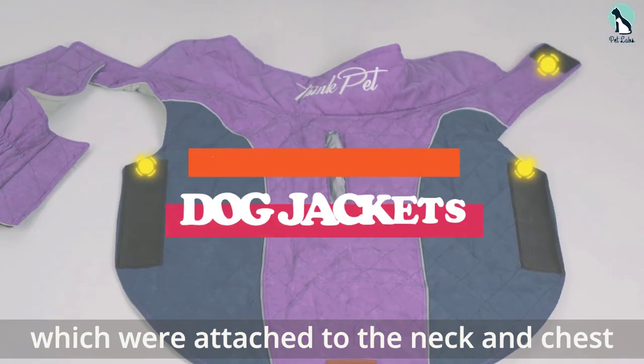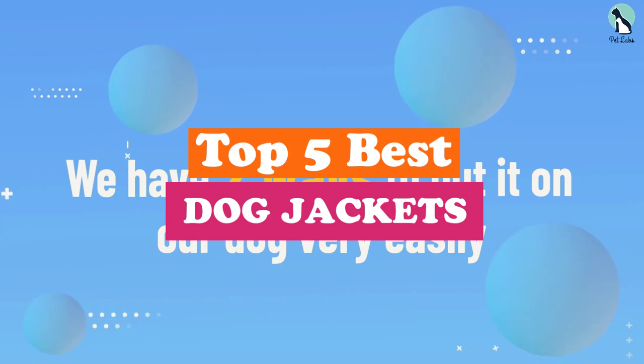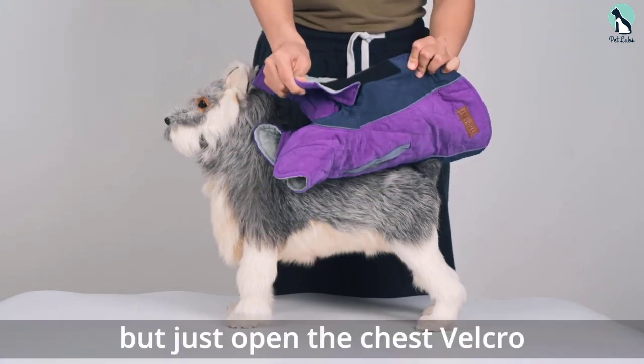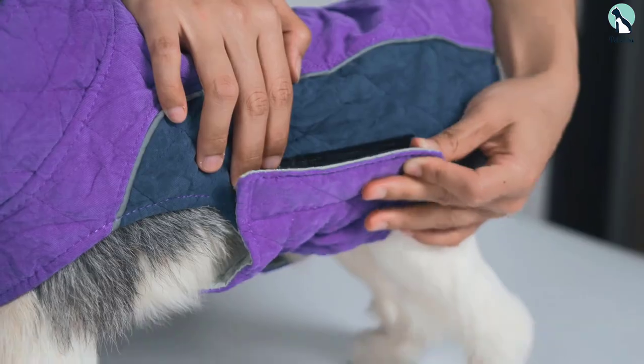Hey guys, in this video we're going to be checking out the top 5 best dog jackets that are available on the market for their true quality. I made this list based on my personal opinion and hours of research, and have listed them based on popularity, quality, price, durability, user opinions, and more.